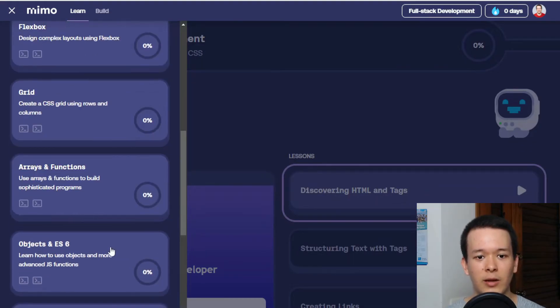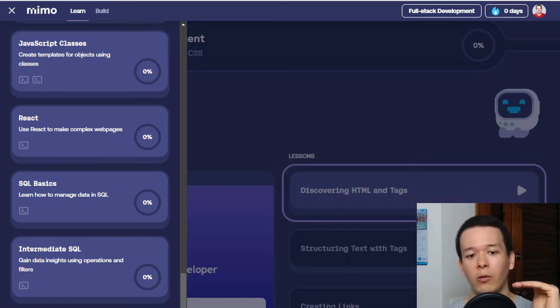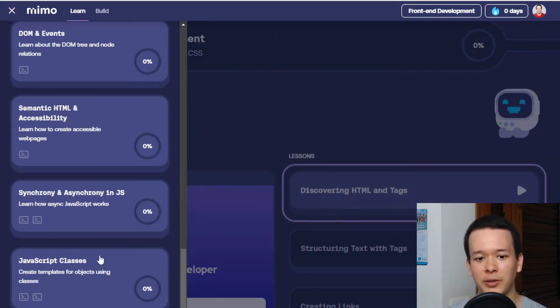I feel like the full stack development pathway is a little bit light, because essentially you have a bunch of content about front-end development and then only three courses that pertain to back-end development: SQL, intermediate SQL, and Express.